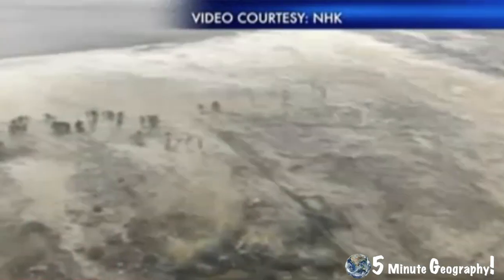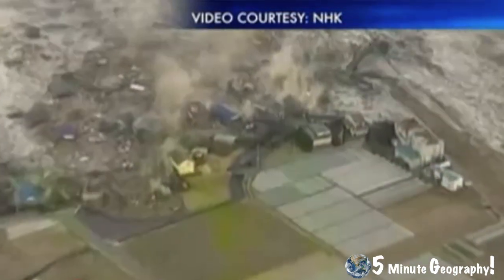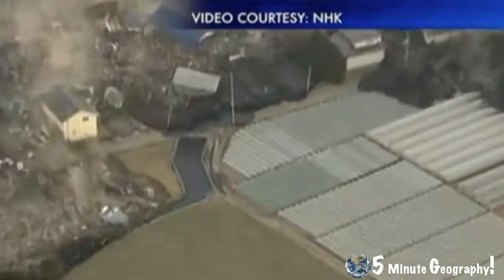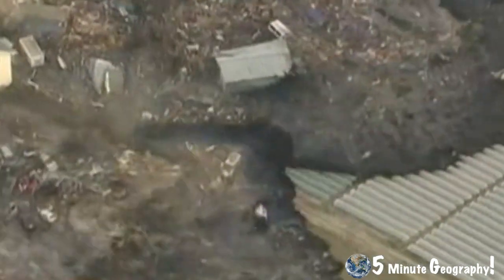Less than an hour after the earthquake had struck, the first of many tsunami waves hit Japan's coastline. The waves were so high that they breached Japan's tsunami defense system. The wave rushed as far as 10 kilometers inland, destroying buildings and other infrastructure. Many buildings that were destroyed contained people who had fled to higher floors for safety.